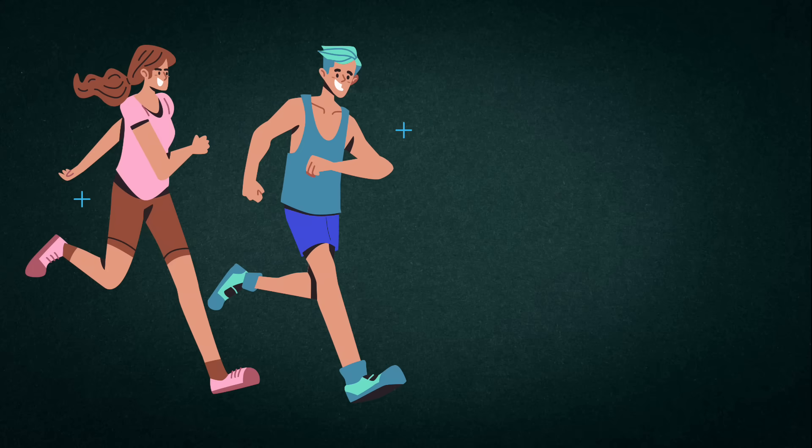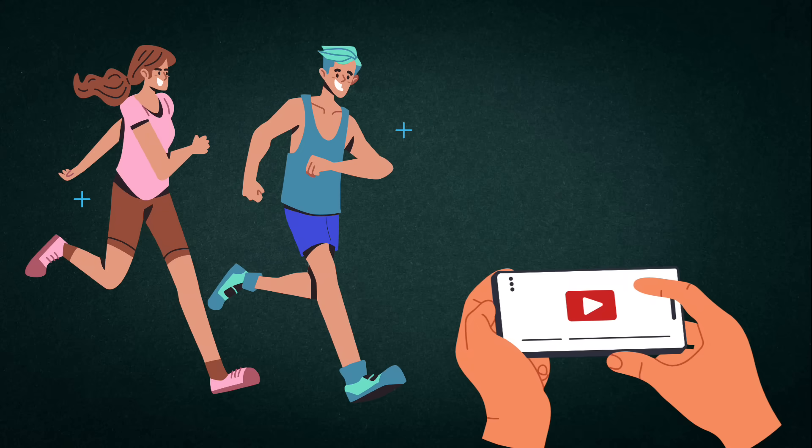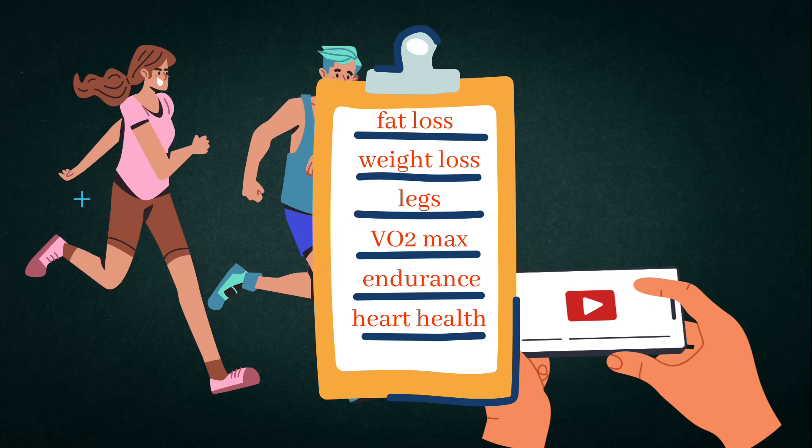If you're wondering how long you should run to actually get results, you're watching the right video because I'll break it down goal by goal with real science.